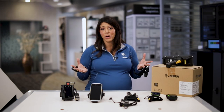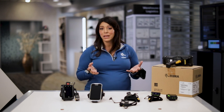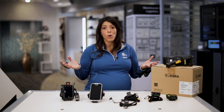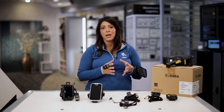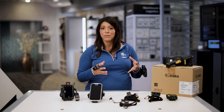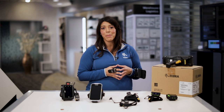Zebra has really been a pioneer in this wearable space. I know it's been a trending topic with smartwatches recently, but we've been doing this for over a decade now and have a broad portfolio of wearable solutions that can help our customers be more productive, pick orders more efficiently, and improve customer operations.